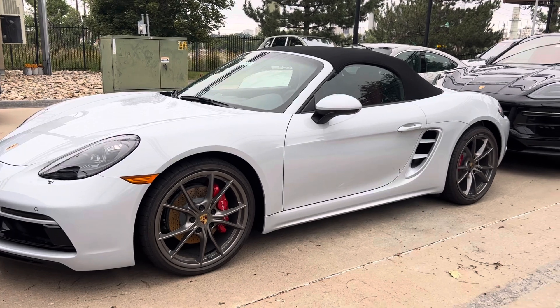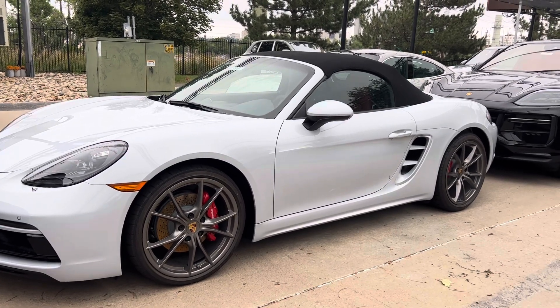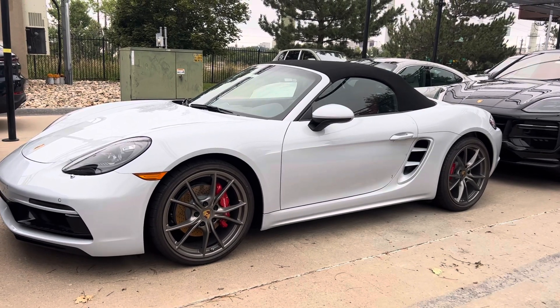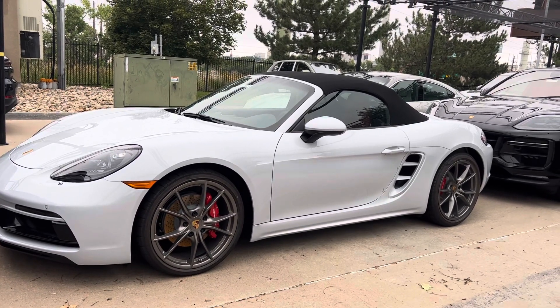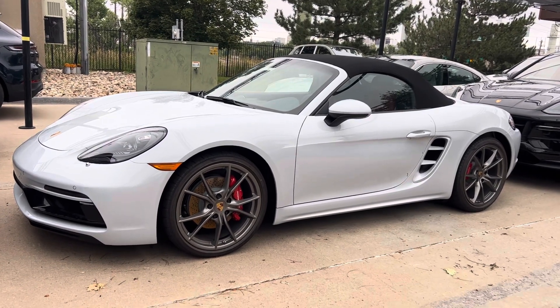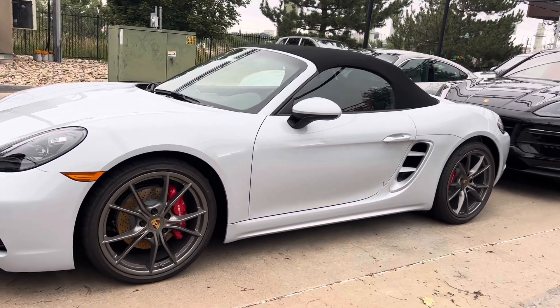350 horsepower, 2.5 liter turbocharged Boxster 4. This is again a 718 Boxster S 2024. I do think that this is really one of the last of the petrol engines for the Boxster S.